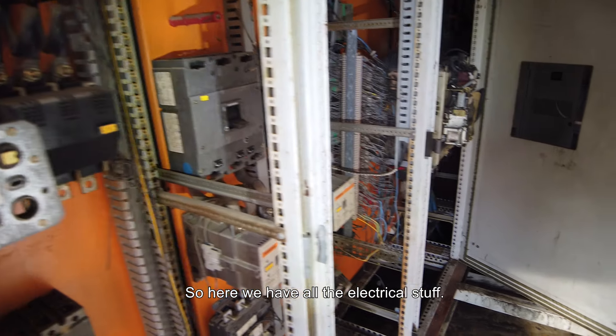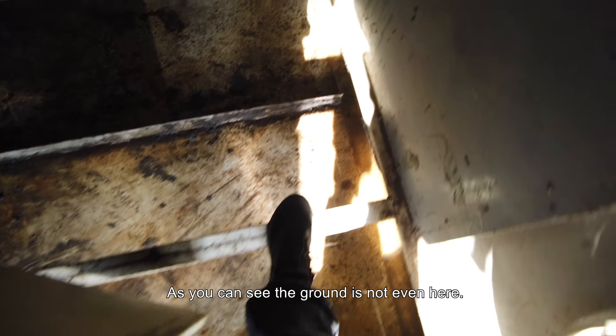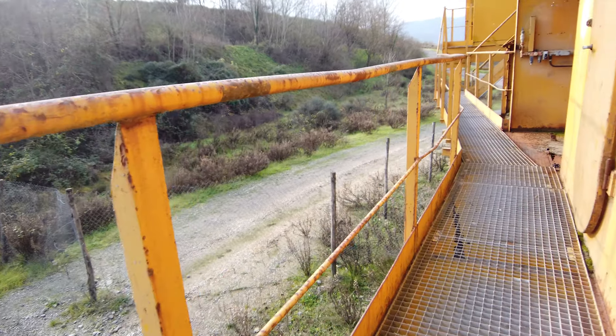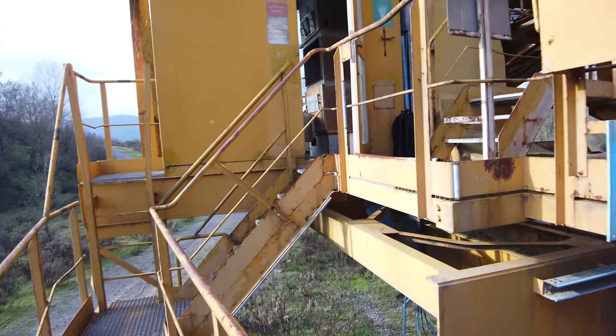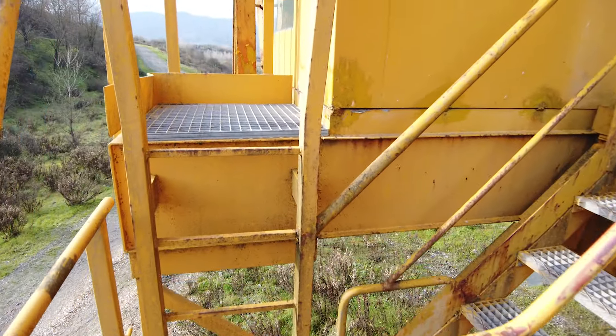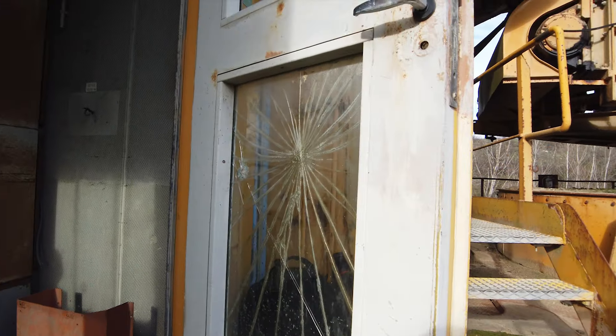I once entered a similar construction like this and I really enjoy these little submarine-type doors. So here we are — all the electrical stuff, as you can see. Some heating or cooling systems. The ground is not even here. Basically the heart of everything is right here.